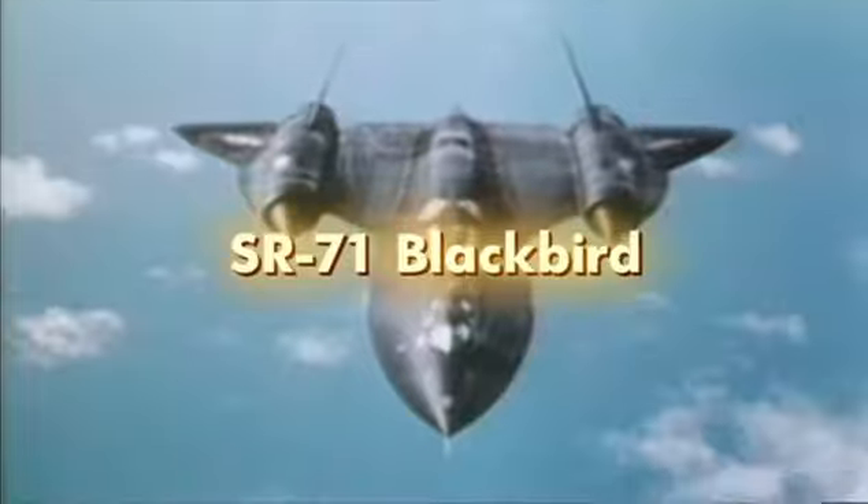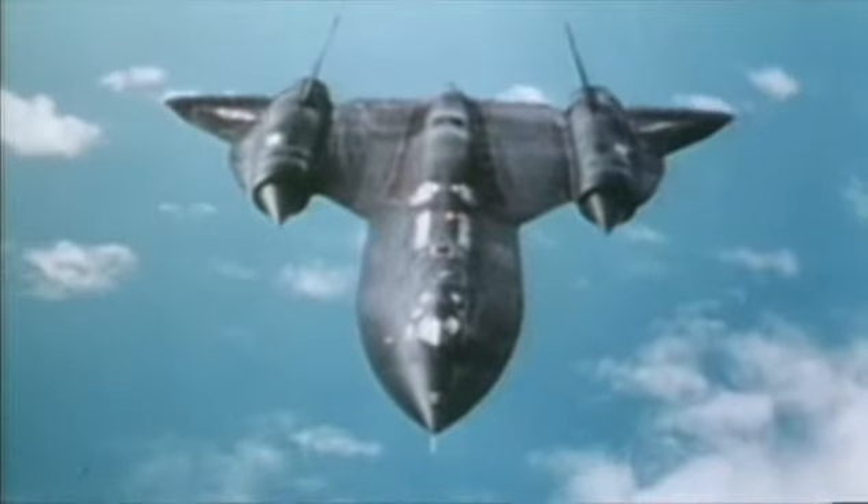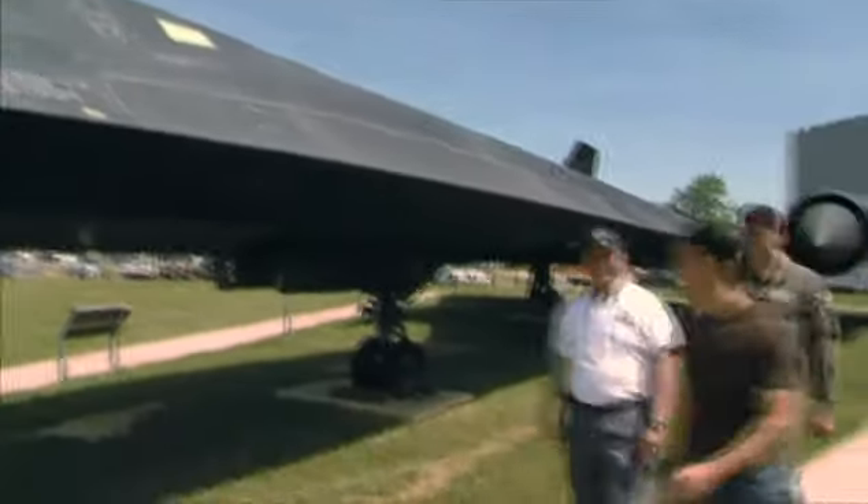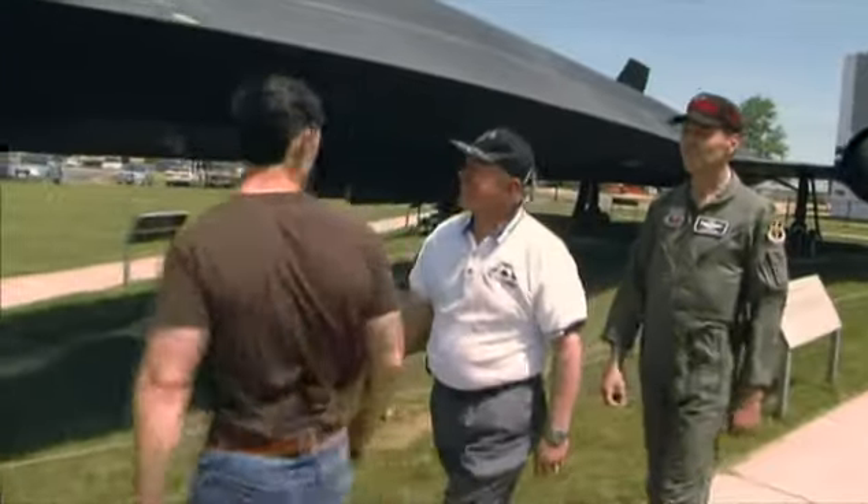Lockheed Blackbirds, built with radical new methods and materials, astound even the experts. Designed under a top secret program, they seem to come out of nowhere. There is no one better to help us tell this story than Buzz Carpenter and Blair Bozak. I appreciate you guys being here today to talk to us about the beautiful Blackbird.